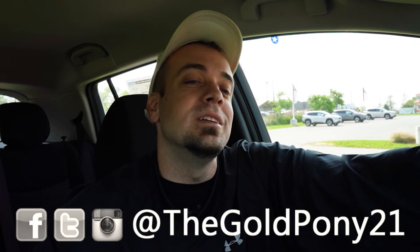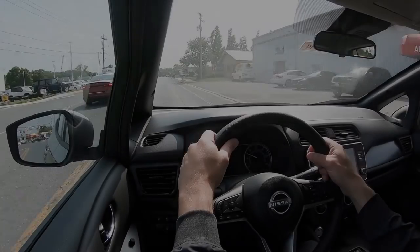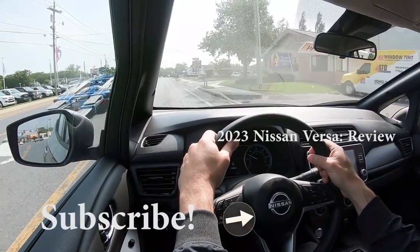Let me know what you guys think about the new Leaf in the comment section below. Thank you so much for watching. Feel free to follow me on social media if you want to see what's coming next before it hits YouTube. Be sure to hit subscribe and the bell notification button if you're into new car reviews. I do appreciate you guys watching more than you know — I will see you all in the next video. Stay gold.